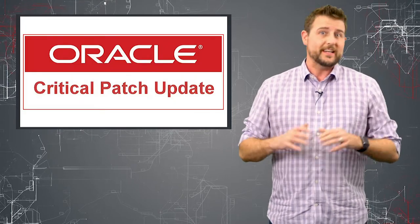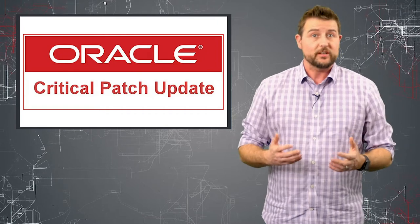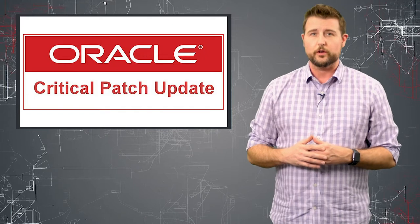While today's story wasn't really interesting or newsworthy from an InfoSec perspective, patching is really the most practical thing you can do to improve your security. So if you have Oracle software, go patch.